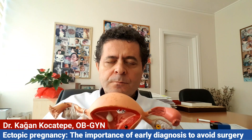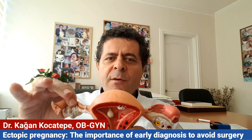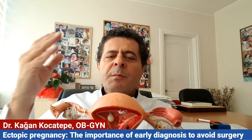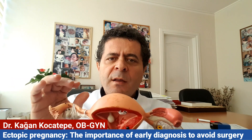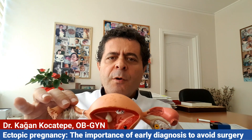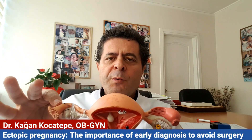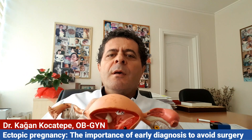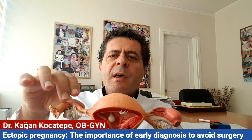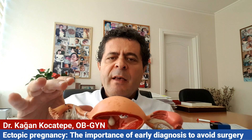If we detect this ectopic pregnancy early, our chances of treatment with methotrexate are very high — about 90 percent. If we are not able to detect the embryo in time and it has gone beyond the limits of possible treatment with methotrexate, we have to treat it with surgery. Laparoscopic removal of the embryo, or sometimes of the fallopian tube, is the most common surgical treatment method.